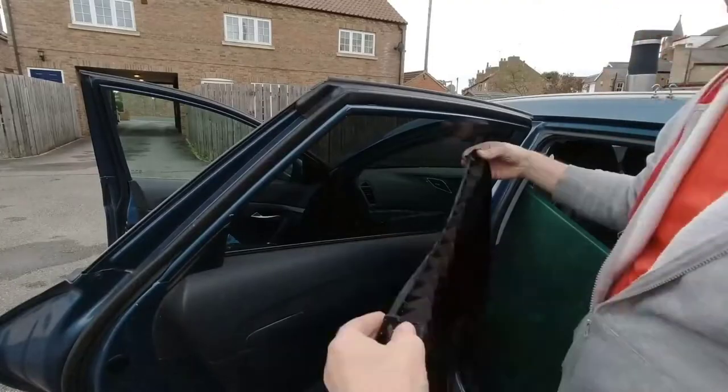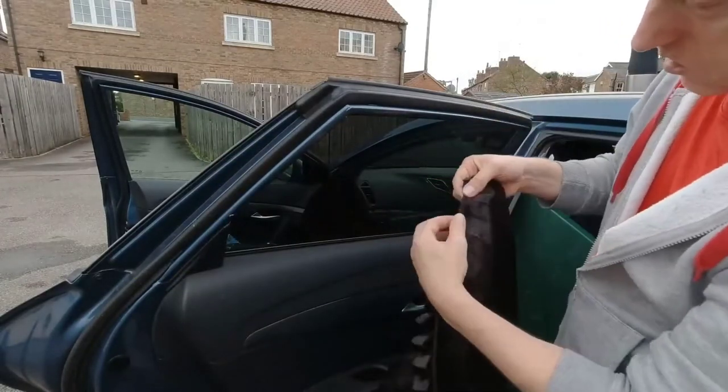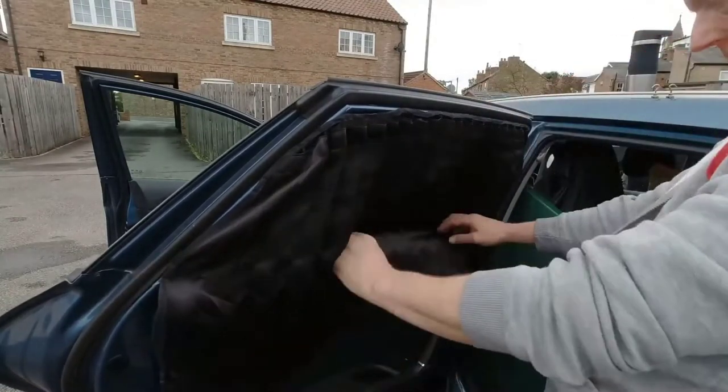Hi guys, in this video we are going to be checking out the top 10 best car window curtains that are available on the market for true quality. I made this list based on my personal opinion and hours of research, and have listed them based on popularity, quality, price, durability, user opinions, and more.